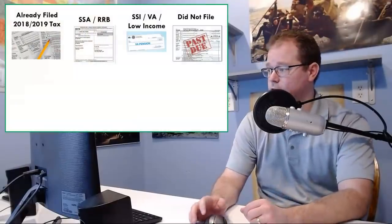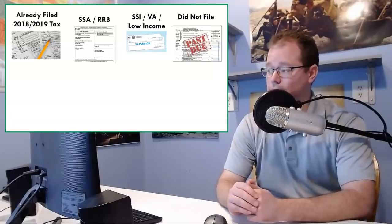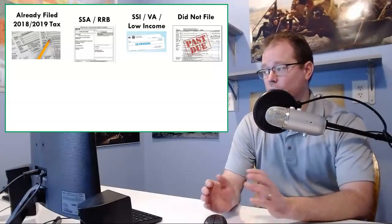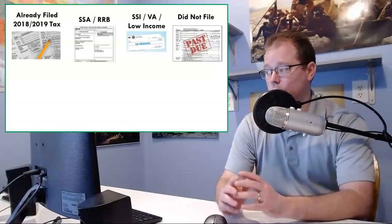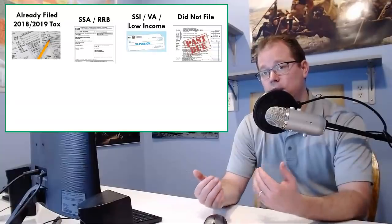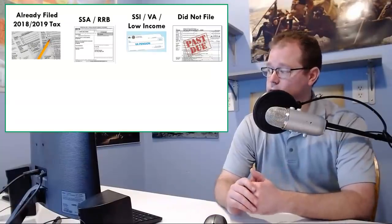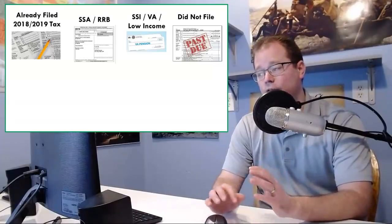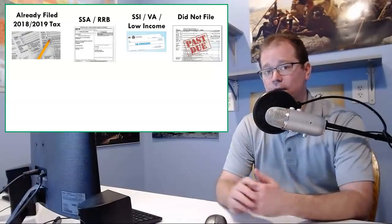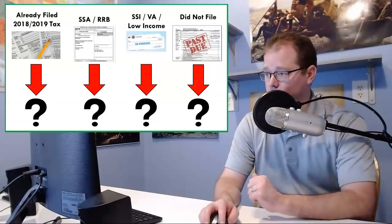You fall into probably one of these four different categories: either you already filed a 2018 or 2019 tax return, you're an SSA or RRB recipient, you're SSI, VA, or low income — meaning you earn less than $14,000, or $12,000 if you're a senior citizen — or you did not file tax returns but you should have. The goal of this episode is to go through each category and tell you exactly what your next step should be.